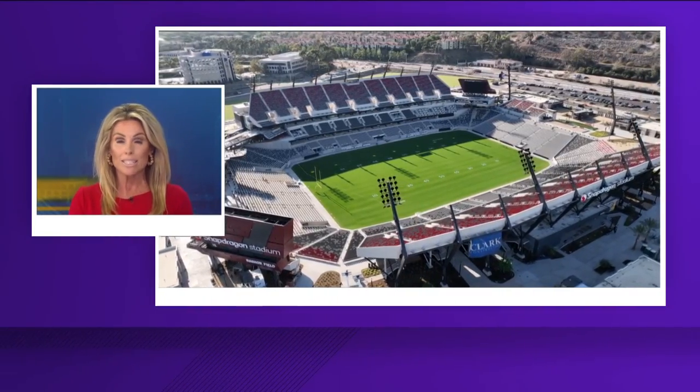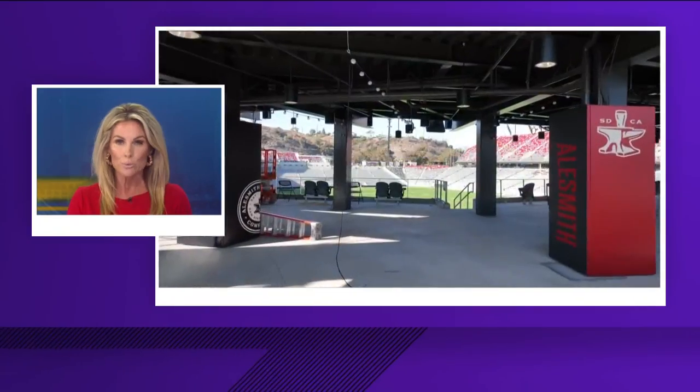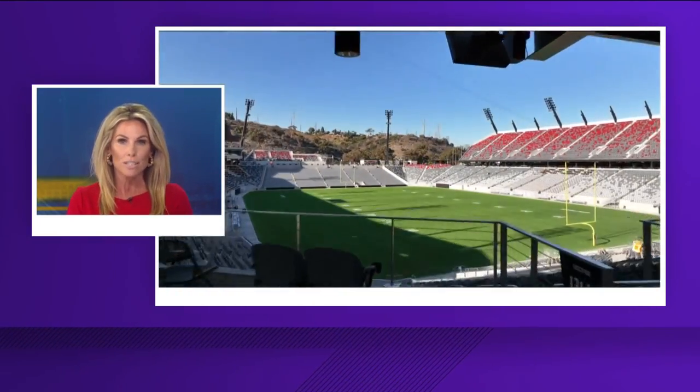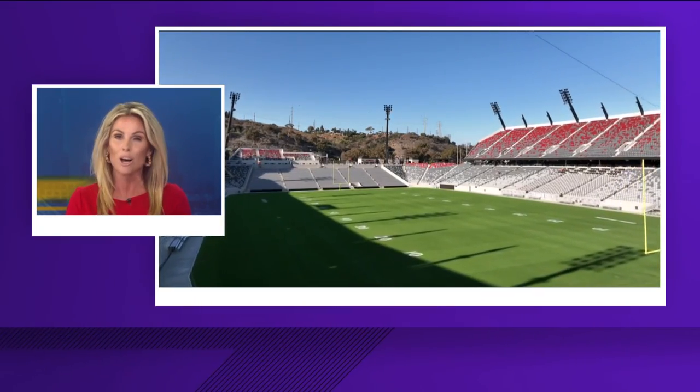About two years and $310 million later, San Diego State University held its ribbon cutting for the new Snapdragon Stadium. The state of the art facility will host SDSU Aztecs, Wave FC, and of course concerts.